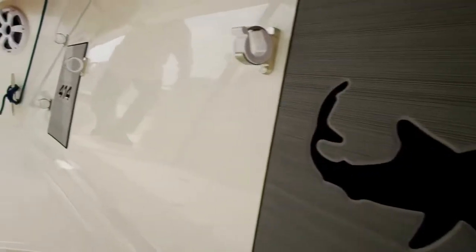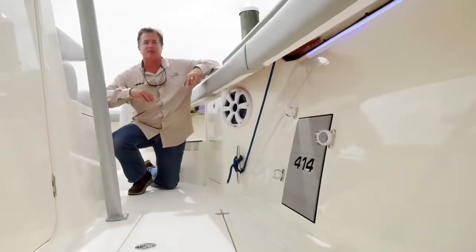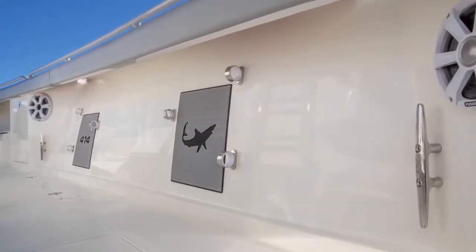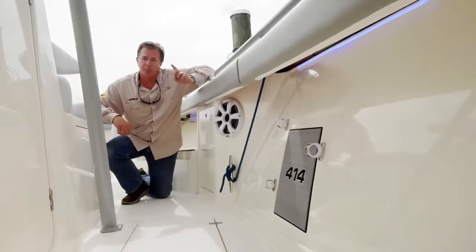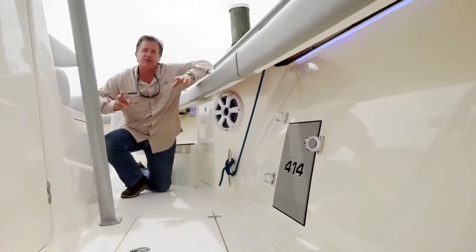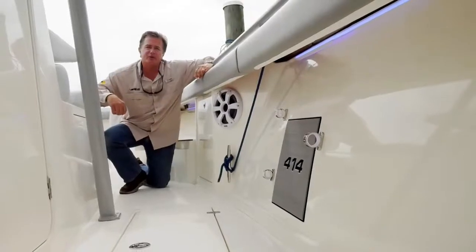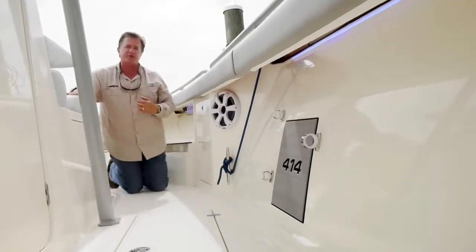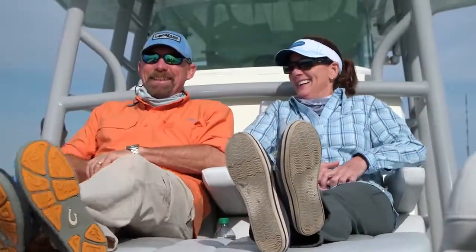When it comes to rod storage on the new 414 center console, the possibilities are endless. Standard equipment includes under-gunnel rod storage — three rods racked per side. If you have a hot day in the canyons and your fish boxes are full, no problem — the 414 has two more boxes on the port and starboard sides of the console, which can double as additional storage for tackle boxes and boat care items. Moving forward into the bow, there are two more large bins offering even more storage.